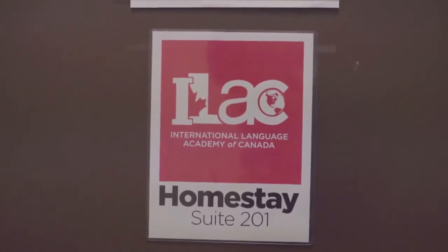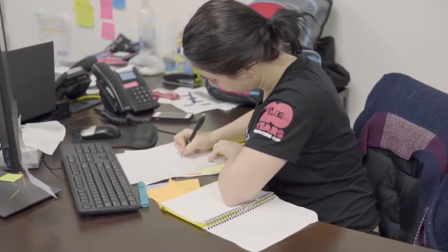Also, on the second floor, there's the homestay department. If you have any issue with your homestay, feel free to come here. But this is a working place.